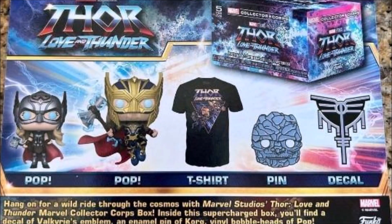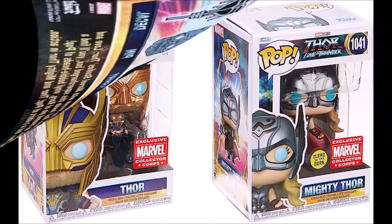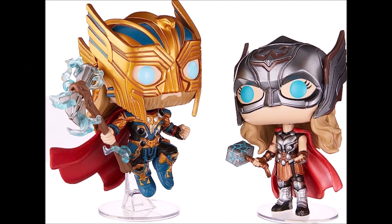And the last exclusives naman, yung galing sa Marvel Collector Core, which includes two Funko Pops, a Pop-T, a pin, and a decal sticker. Nakalagay diyan: hang on for a wild ride through the cosmos with Marvel Studios Thor Love and Thunder Marvel Collector Core box. Inside this supercharged box, you'll find a decal of Valkyrie's emblem — yan nga yung decal sticker. An enamel pin of Korg. Vinyl bubble heads of Pop Thor and Pop Mighty Thor — exclusive na nga.